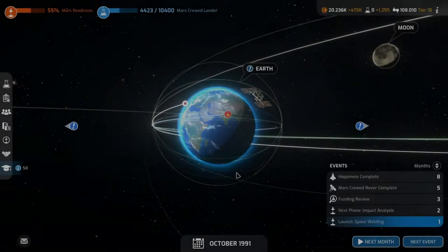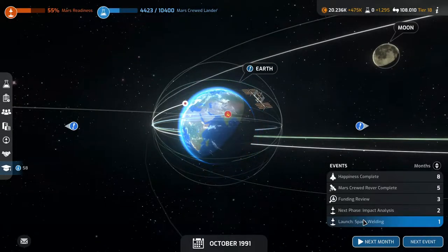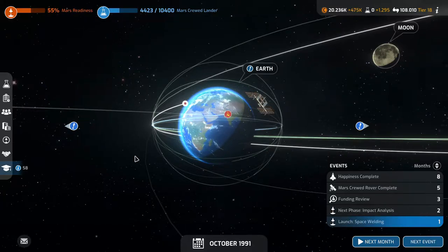Welcome back to Mars Horizon. We are launching space welding next month. The impact analysis next phase is in two months and then we have the funding review in three months.